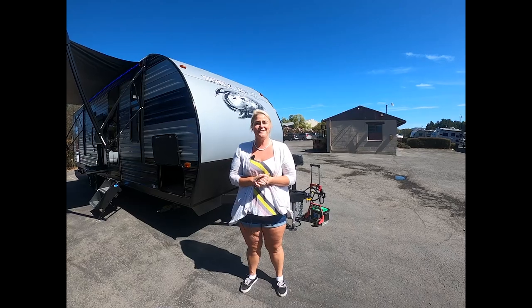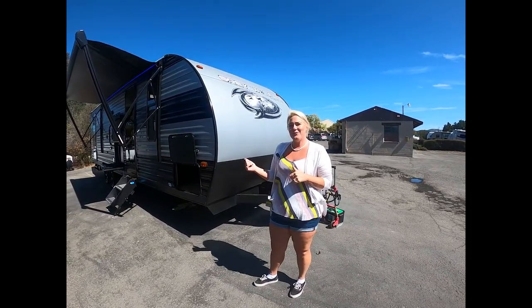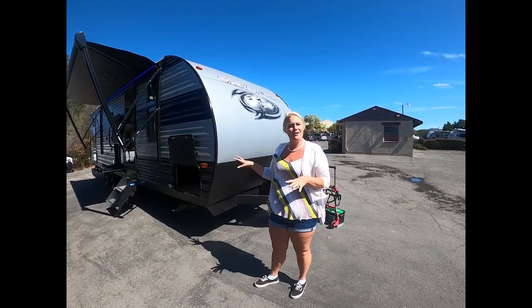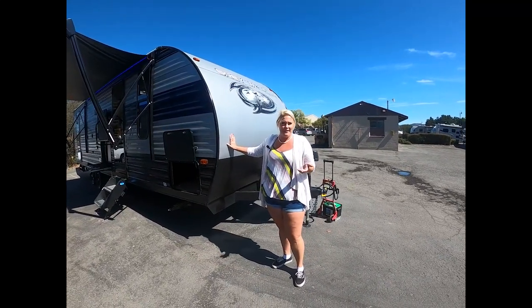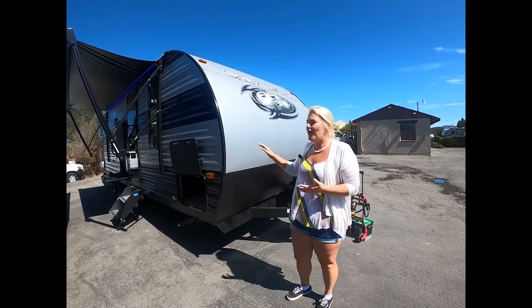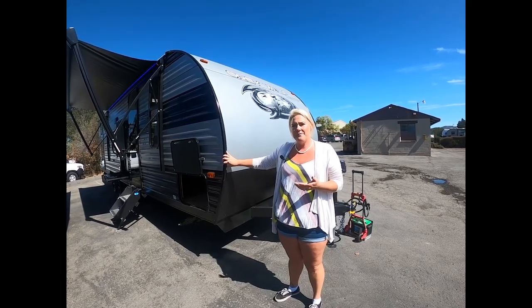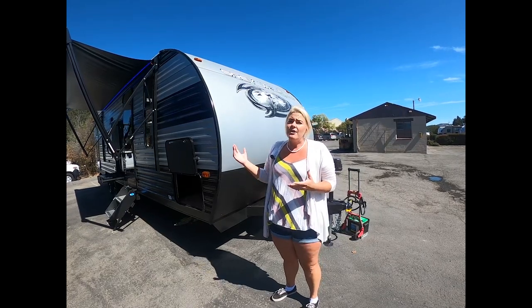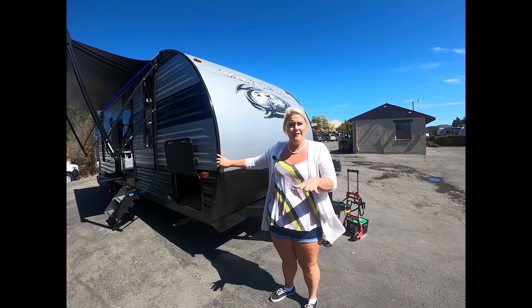Hi, welcome to Adventure RV Group here in Napa, California. We've got the new 2022 Gray Wolf — this is a 26 DBH. Let me tell you about a few of the differences and things I didn't make time for in our other videos. Gray Wolf is a little bit different than your average aluminum-build travel trailer. They're really trying to figure out how to make something that outlasts jiggles down the road, the flexing, rainy season, water damage — going above and beyond while keeping your price contained.